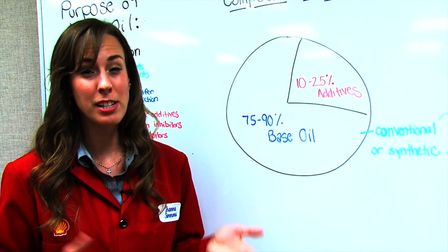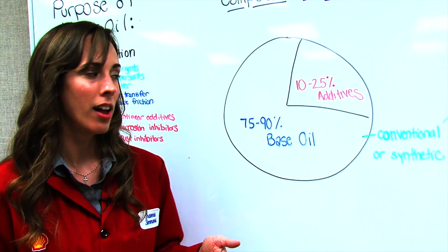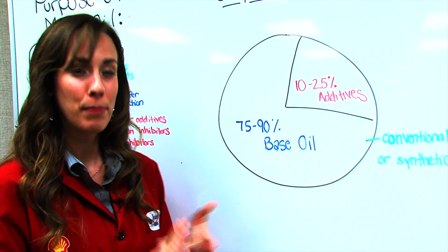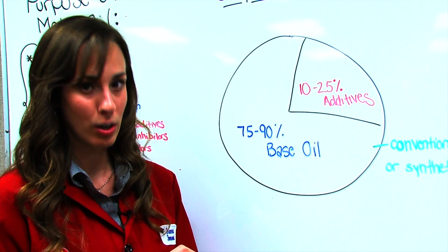The base oil determines the fundamental properties of the motor oil, and the additives help to enhance the base oil, help to protect the base oil, and help to protect the mechanical equipment.